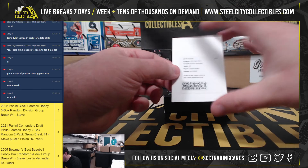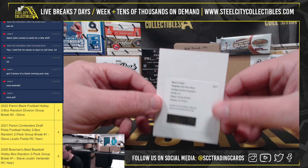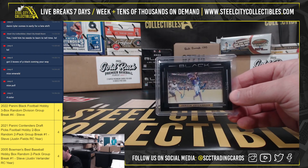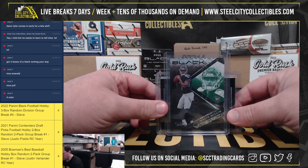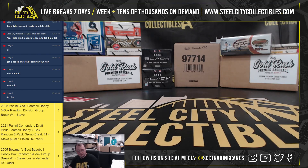And our redemption here is a rookie autograph, George Karlaftis. Again, really nice hit there with the Justin Jefferson out of 25 and the Malik Willis rookie 2 of 10. Alright, thank you Joey.